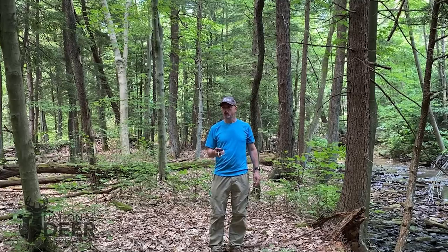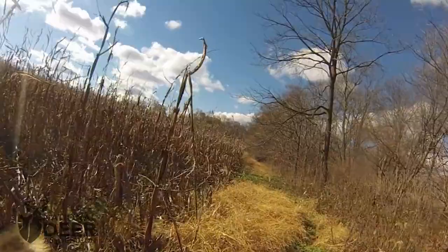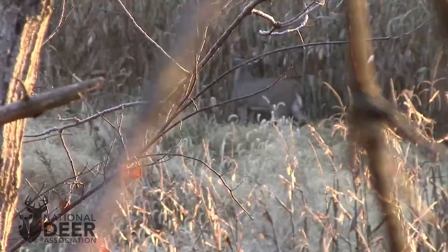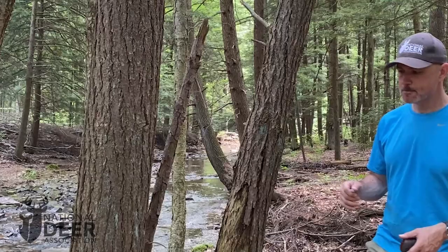I have a unique challenge here. My best entry points happen to be coming from the west, and what also comes from the west here is the wind. So I have to figure out how I can get into some of these stands and still hunt here with a west or southwest wind without blowing all the deer out before I even get in there and get a chance to hunt them.